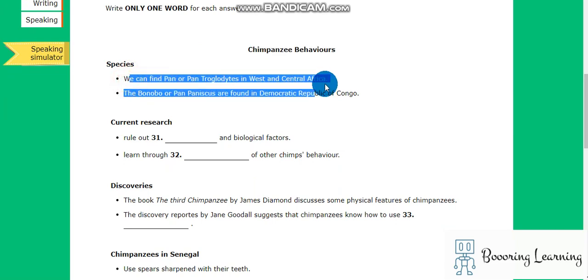We can find pan, or pan troglodytes, in West and Central Africa. Bonobo, or pan paniscus, are found in the Democratic Republic of Congo.